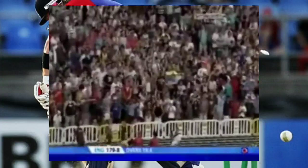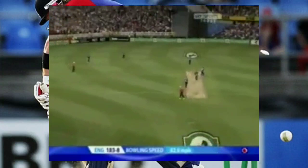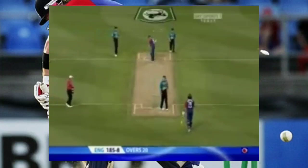Lovely shot from Swann — he really did open the face there. Last ball of the innings then. He'll get two, because Sidebottom is so quick to come back — they might get more. No, they won't. England finish their 20 overs on 185 for eight.